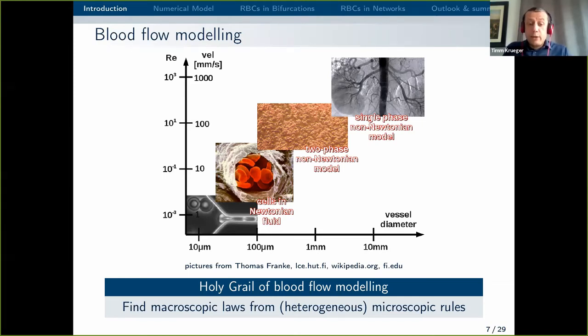The holy grail of blood flow modelling, in my opinion, is that you don't want to describe blood flow in an organ entirely on the microscopic level. You would have to consider all blood vessels in an organ, which is way too expensive. It would not be practical to run simulations showing the behaviour of every single red blood cell. What you really want is to develop microscopic laws — reduced order models — that give simplified but accurate descriptions of how blood flow behaves in a given organ. We want to extract rules from heterogeneous microscopic behaviour, understand the flow physics at the micro scale, and scale that up to get rid of micro-scale simulations in the future.